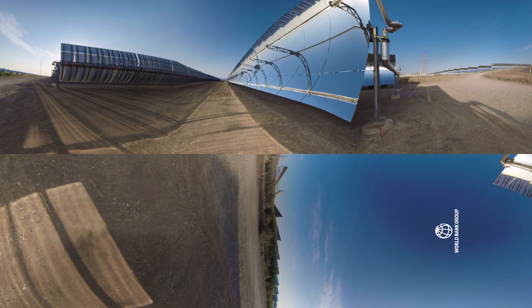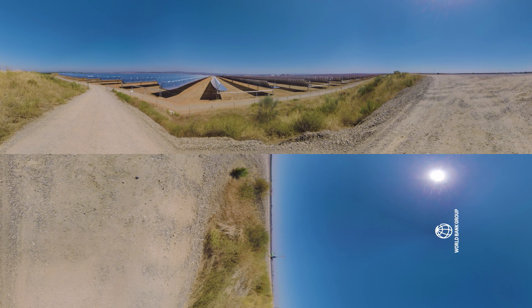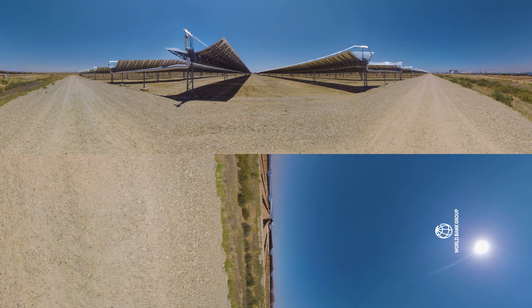CSP plants don't have solar panels. What you are seeing here are giant mirrors called parabolic troughs of about 7 meters wide. CSP follows the same principles as coal and gas plants, but uses, instead of fuel, heat collected in the solar field.